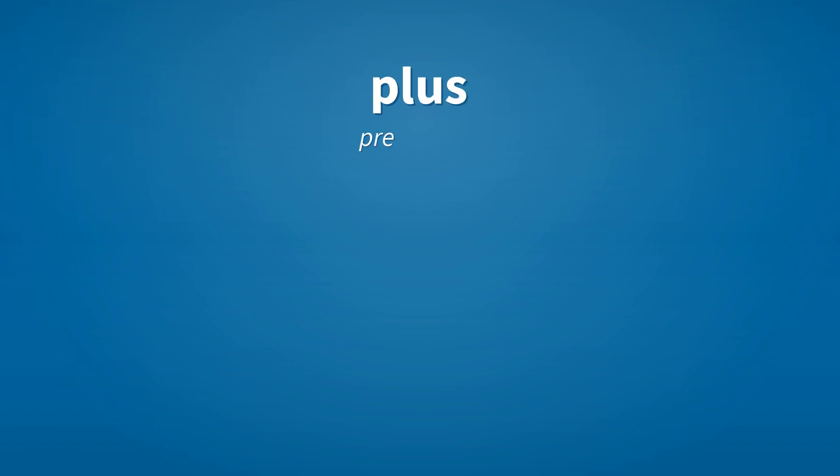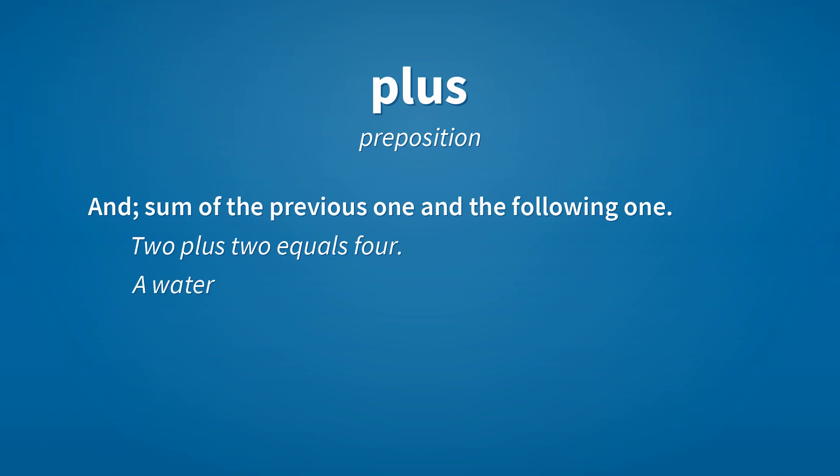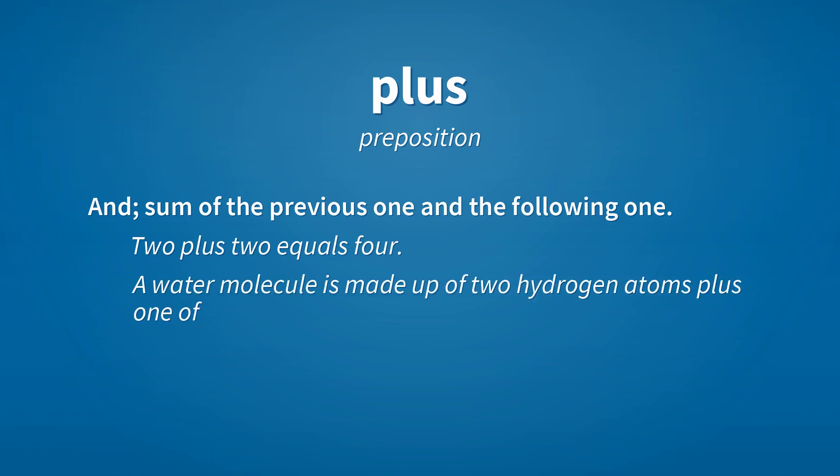Plus. Preposition: and, sum of the previous one and the following one. Example: 2 plus 2 equals 4. A water molecule is made up of 2 hydrogen atoms plus 1 of oxygen.